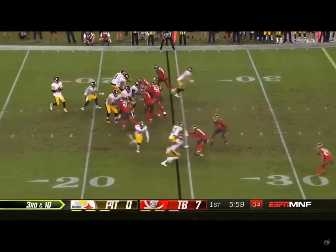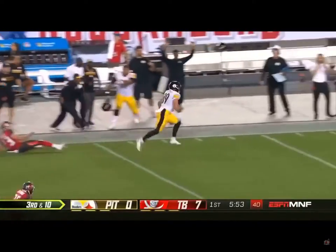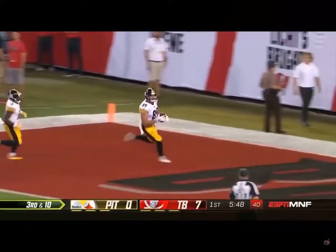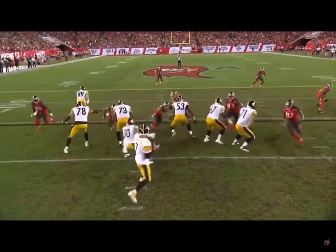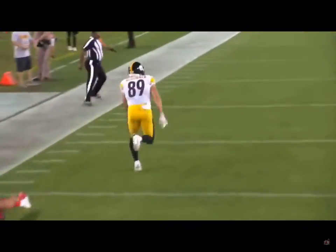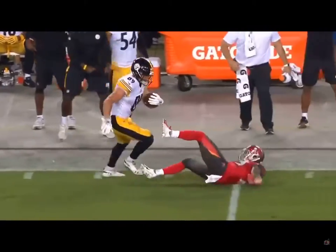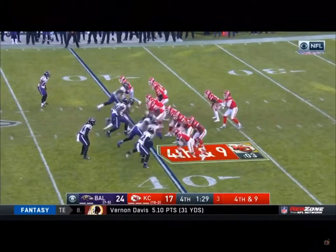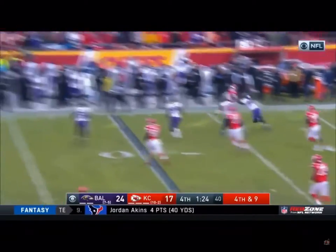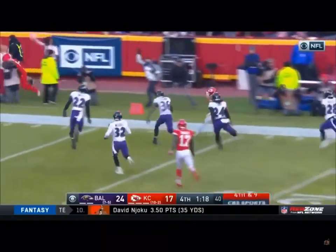Third and ten — easy first down. Vance McDonald and he keeps his footing. Can he get there? 75-yard touchdown, Vance McDonald! Are you kidding me? He just ran over Chris Conti. Watch him right here — McDonald, he's uncovered, he's on the backside. Vance came back for it and he's out of bounds at the 12.